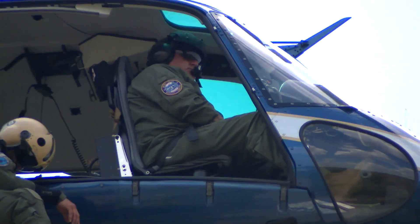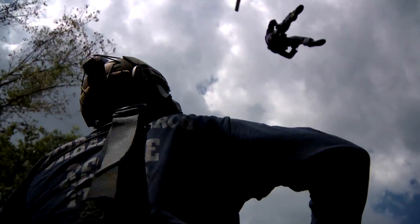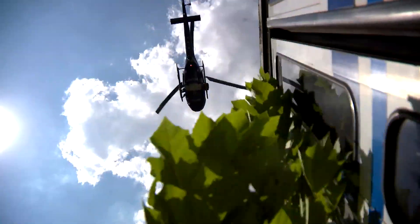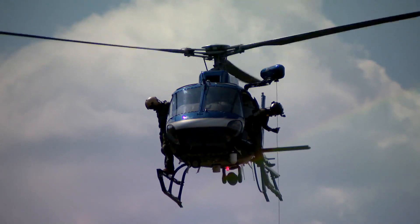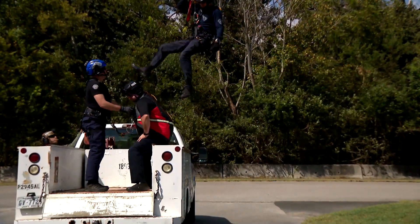If someone's stuck in a flood or trapped somewhere in a building downtown, they'll send one pilot, one hoist operator, and one rescue specialist. The pilot has to hold the aircraft in one location and make very micro movements.